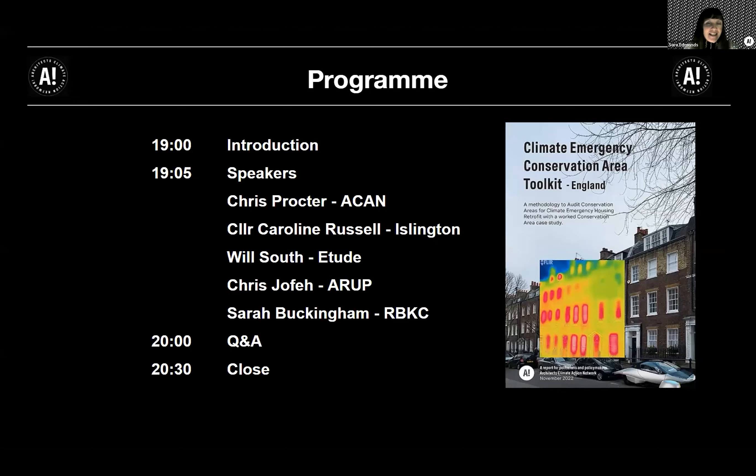We're going to start with Chris Proctor. Chris is Director of Proctor Real Architects in Islington, London. He's incredibly passionate about all things sustainability — from teaching to designing and campaigning — and he has been active in ACAN since the very beginning. He is lead author of the Climate Emergency Conservation Area Toolkit.